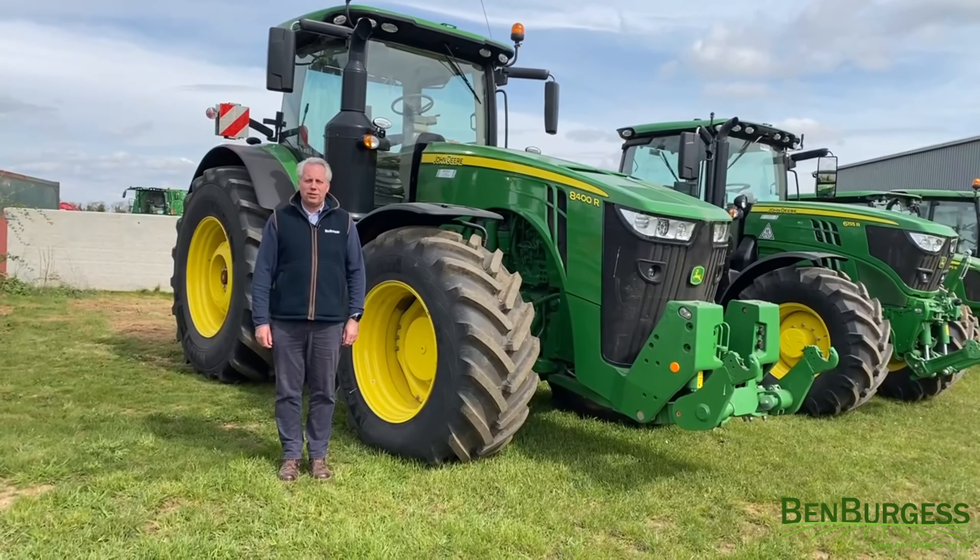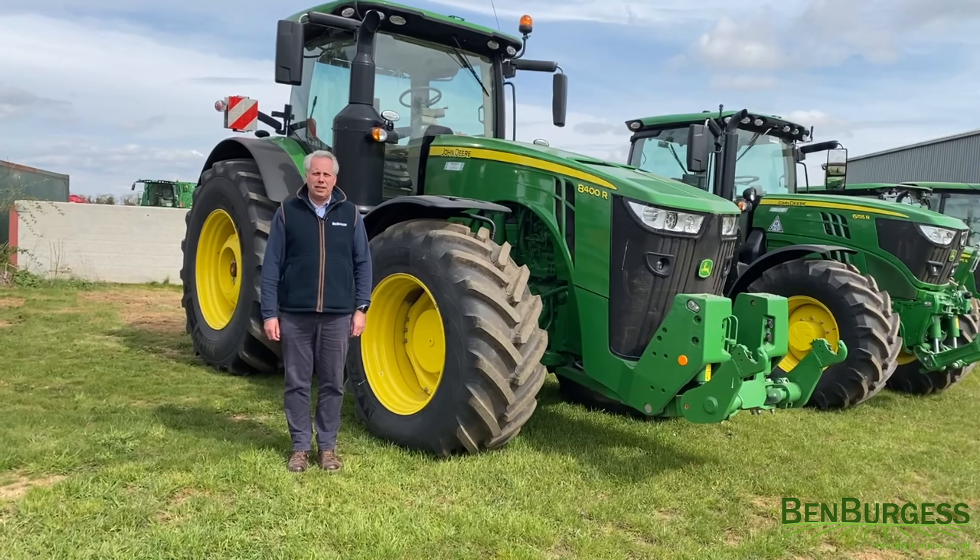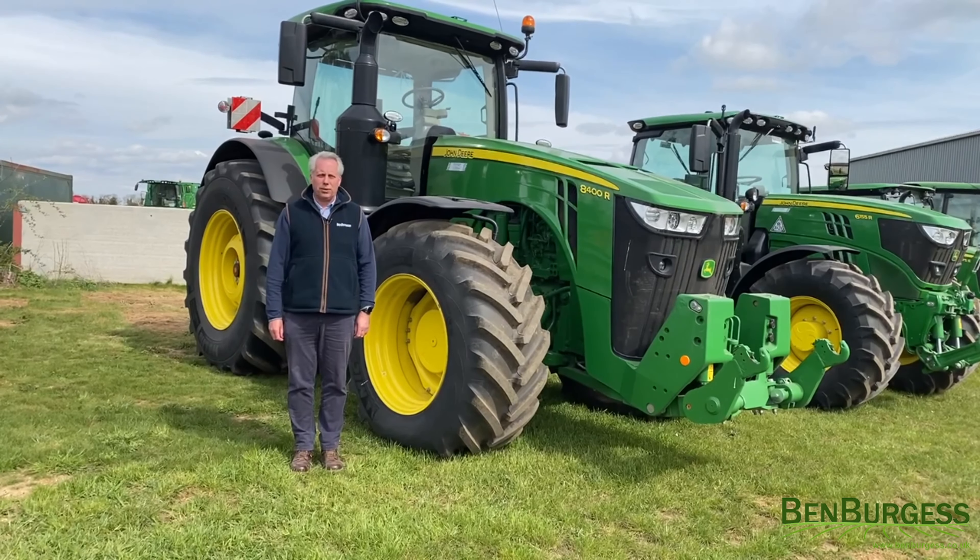This tractor is £207,900 and comes with full John Deere finance. It can be seen on our website at benburgess.co.uk.